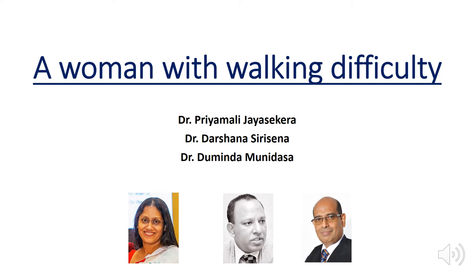Good morning everyone. We have come to the second case of our round table discussion: a woman with walking difficulties. Myself, Seymali Jaya, a physician, Dr. Dalshara Sirisena, neurologist, and Dr. Dominder Munidasa, rheumatologist, will be discussing this case.